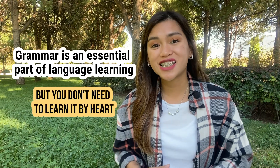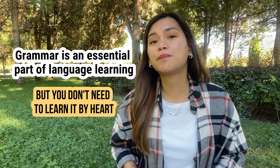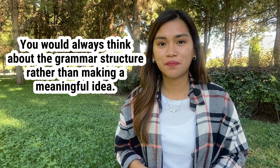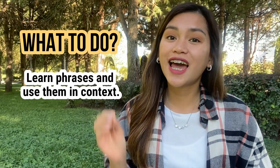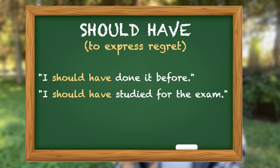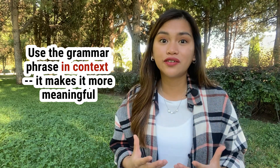To be honest, you don't actually need to learn English grammar by heart. Although grammar is an essential part of language learning, you don't need to learn it structure by structure. Because what happens when you're in a conversation, you would always think of grammar structure rather than making a meaningful idea. So what should you do instead? Learn phrases and use them in context. For example, if you want to express regret, one grammar phrase could be 'should have.' So you would say: I should have done it before. I should have studied for the exam. I should have listened to my parents. In this way, you're learning how to use the grammar meaningfully — in context — rather than learning it like 'subject plus should have plus past participle.' You're learning how to use it in context, which makes it more meaningful and more useful.